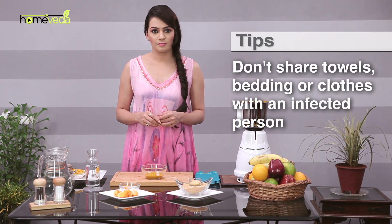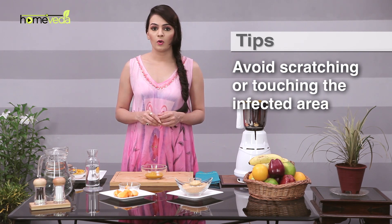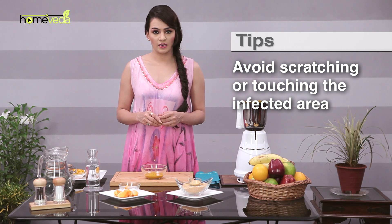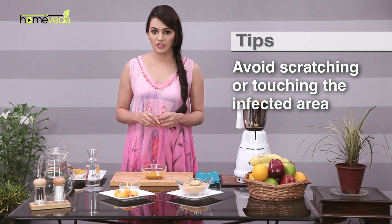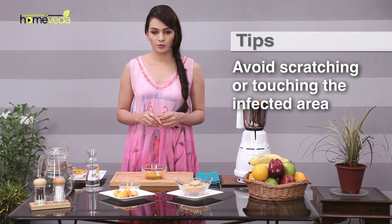Don't share towels, bedding, or clothes with an infected person. Also make sure that the bedding and clothes are frequently washed. Avoid scratching or touching the infected area. Wash your hands thoroughly if you do touch the area. This will prevent the infection from spreading to another part of your body or to another person.